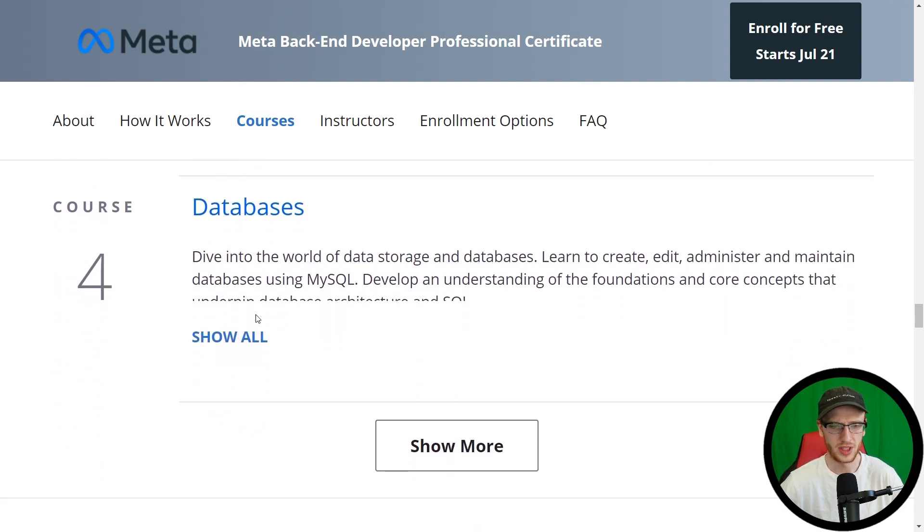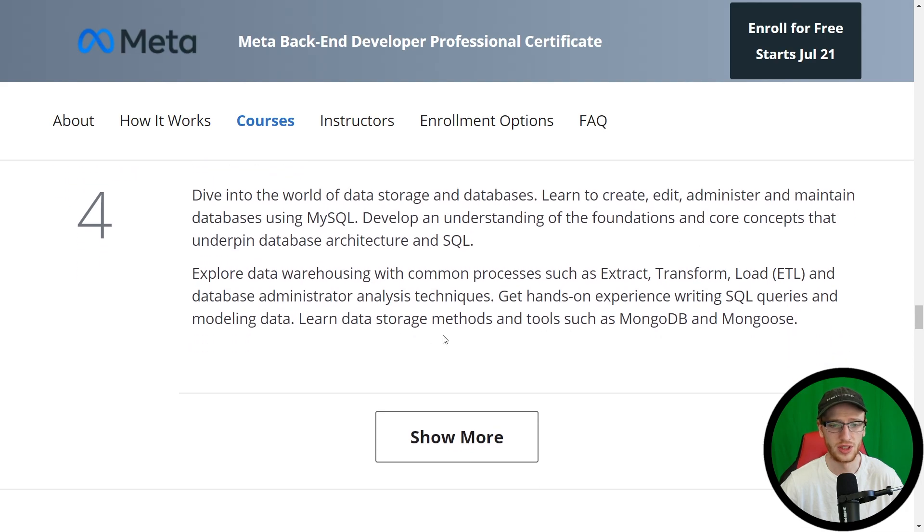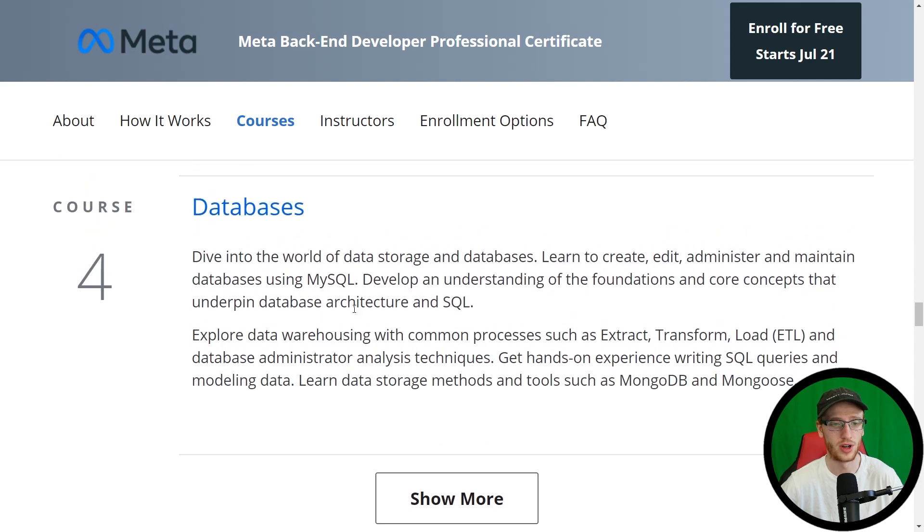Course number four: Databases. They use MySQL here. We talk about ETL — that's Extract, Transform, Load. And we also learn about data storage methods such as MongoDB and Mongoose. So all of the common database stuff, they're going to have it in that course.